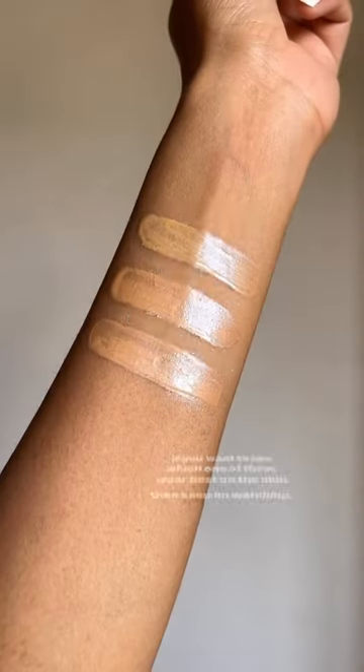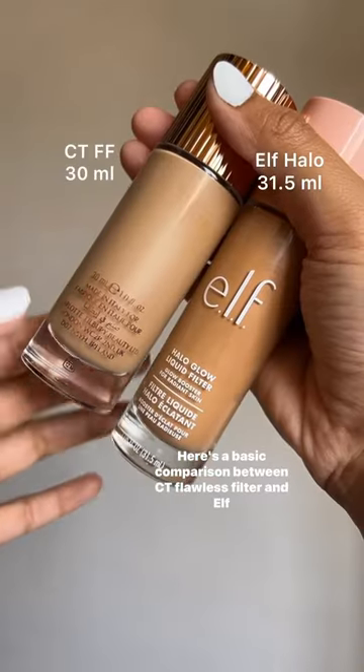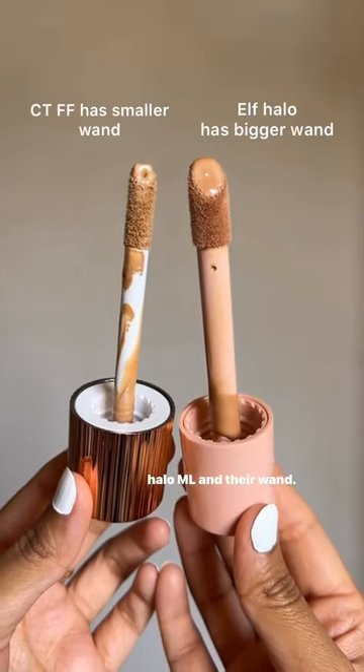If you want to see which one of these were best on the skin, then keep on watching. Here's a basic comparison between CT Flawless Filter and ELF Halo Glow and their wand.